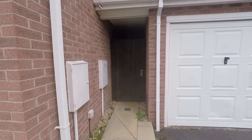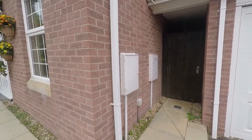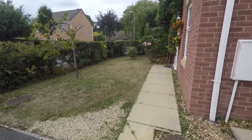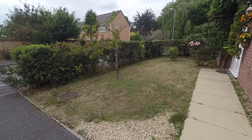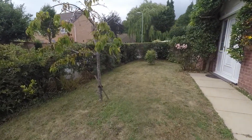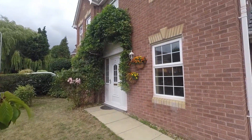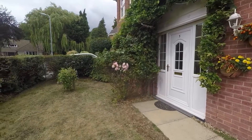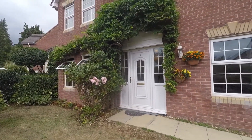In between the garages and the property itself we have gated access into the rear garden, and the front garden consists of lawn space with a hedge border. The front of the property offers a really warm welcome with lovely floral decoration and greenery.